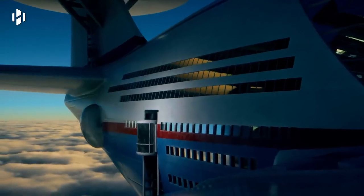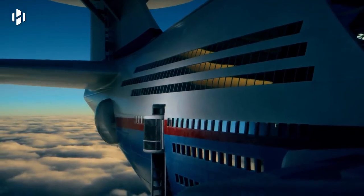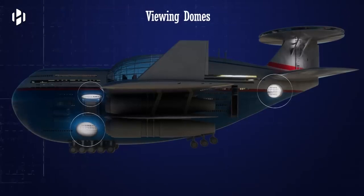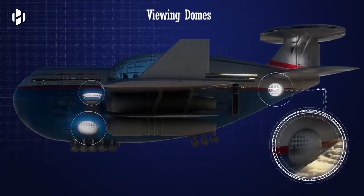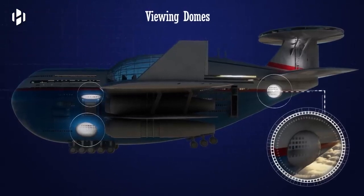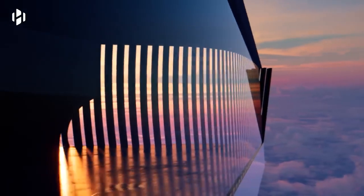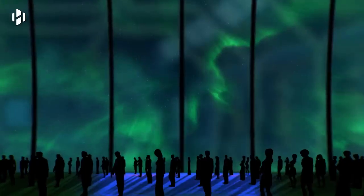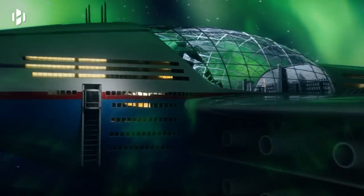The floors of the main entertainment deck are connected via two external elevators that come with a great view. Each side of the Sky Cruise features three balconies or viewing domes that are perfect for a relaxing time. Here, guests can enjoy a wide range of activities, including stargazing and watching Aurora Borealis up close.